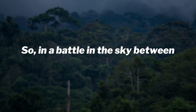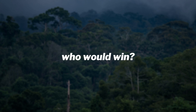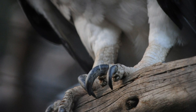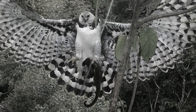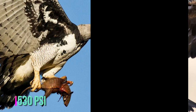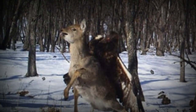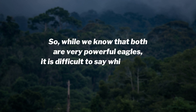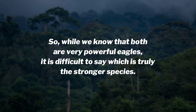So, in a battle in the sky between these two eagles, who would win? There are several significant differences between these two species. The harpy and golden eagle are two of the world's most powerful birds. Harpy eagles have the largest talons of any living eagle and have been observed lifting prey as heavy as their own body weight, exerting more than 530 pounds of pressure. Golden eagles, on the other hand, may be even more powerful, capable of exerting 750 pounds of pressure per square inch — though they cannot carry as much as harpy eagles. It is difficult to say which is truly the stronger species.